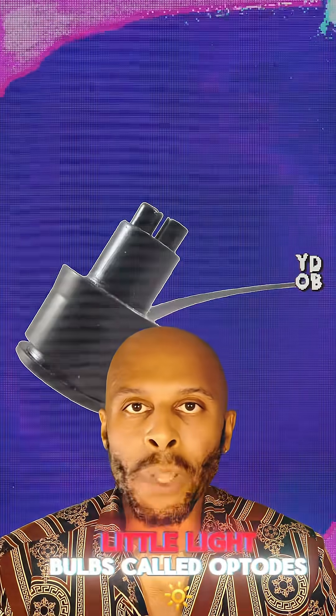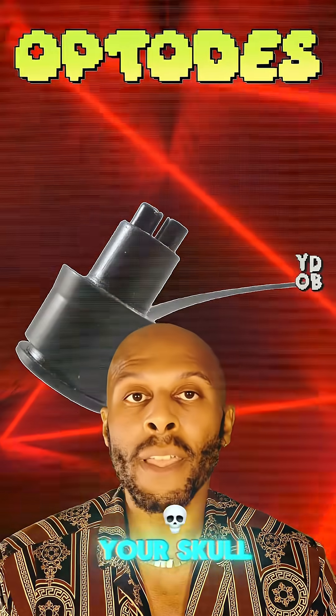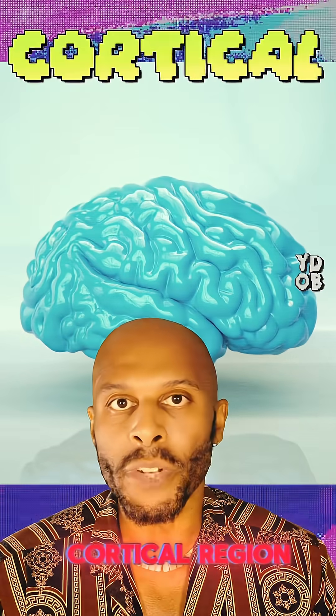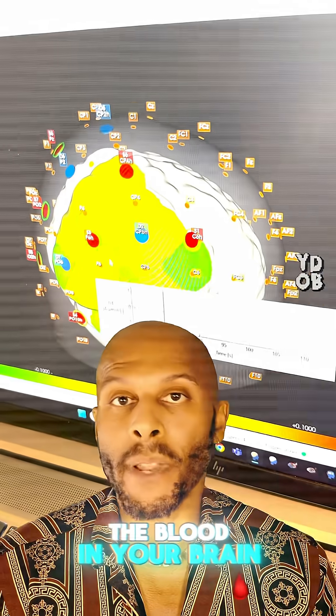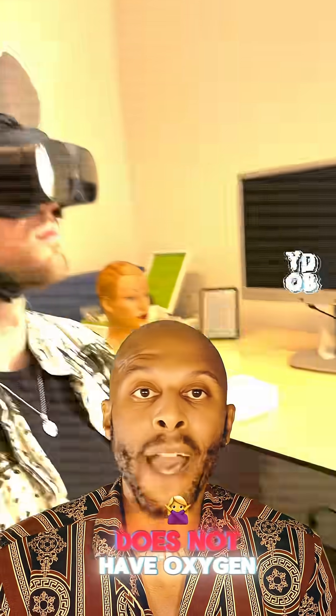It works by using little light bulbs called optodes that shoot out photons of red light that penetrate your skull and ultimately touch the top of your brain, an area called the cortical region. Based on how this red light bounces off the blood in your brain, you can determine if the blood has oxygen or if it does not.